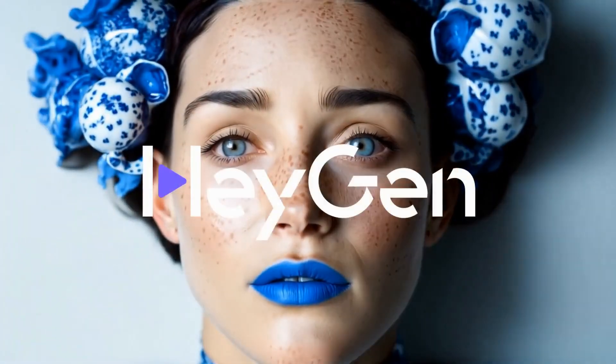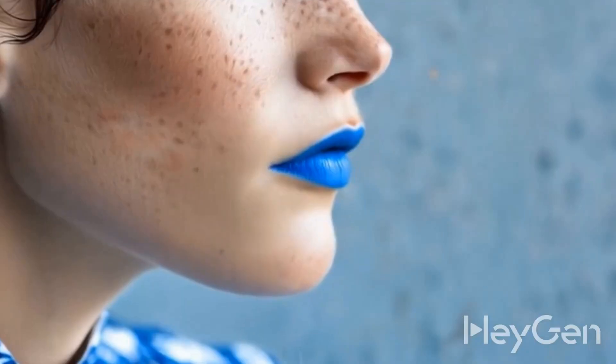HeyGen just dropped Avatar 4, which turns your single photo into a video. HeyGen 4 comes with realistic lip sync, emotion, and head movement — all from a single image. In this video I'm going to show you how it works and some wild examples of what you can create with HeyGen 4.